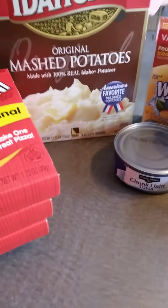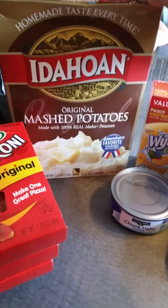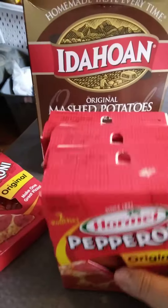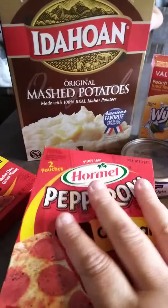Hi, this is Debra, Living Frugal, coming at you with a tiny prep haul from Dollar General. I picked up two boxes of the Idaho Original Mashed Potatoes — they were a little over a dollar a box. And then I picked up four of the Hormel Pepperoni. They were a dollar each.